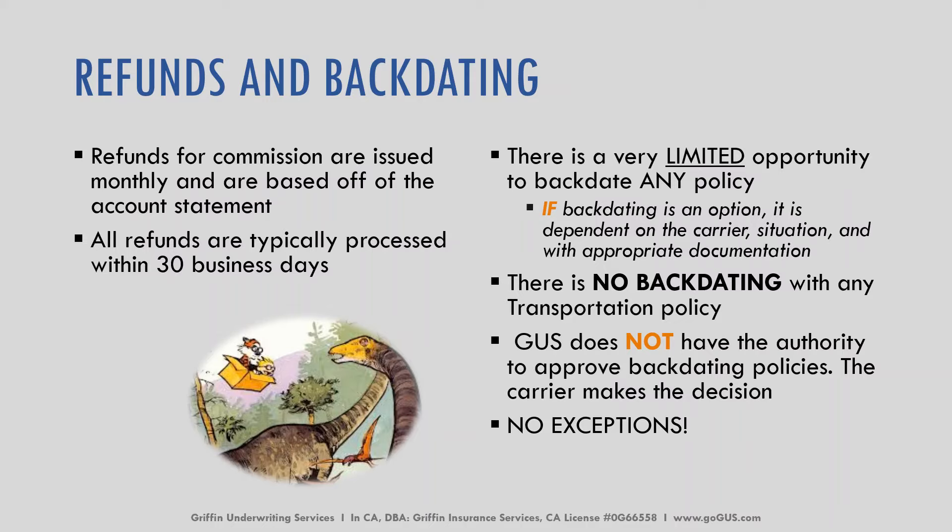Refunds for commission are issued monthly and they are based off of the account statements. All refunds are typically processed within 30 business days. When we're talking about backdating, there is a very limited opportunity to backdate any policy. If backdating is an option, it is dependent on the carrier, the situation, and appropriate documentation. Here at Griffin Underwriting, we don't get to make that call — it is all up to the carrier.